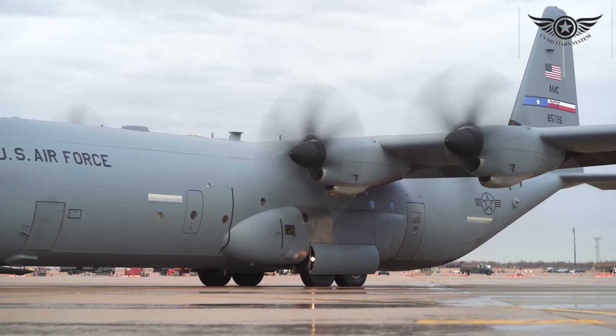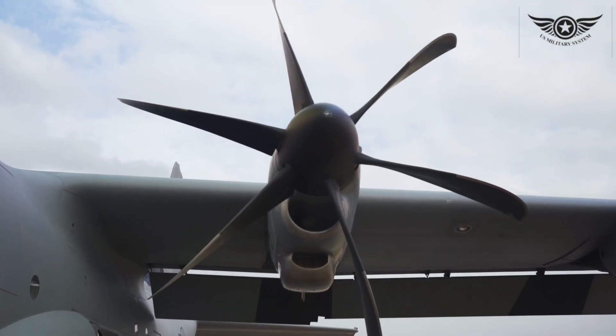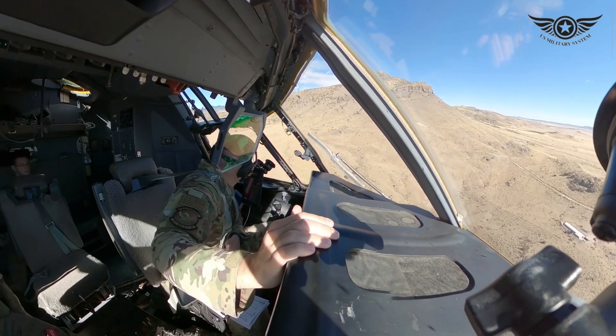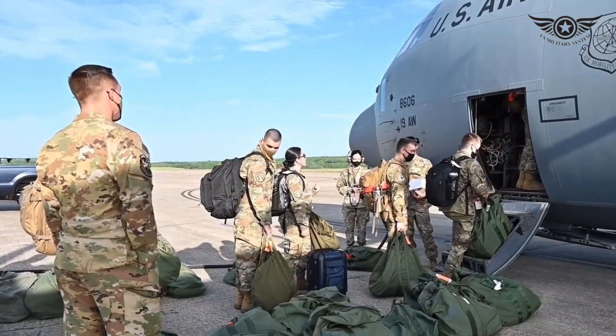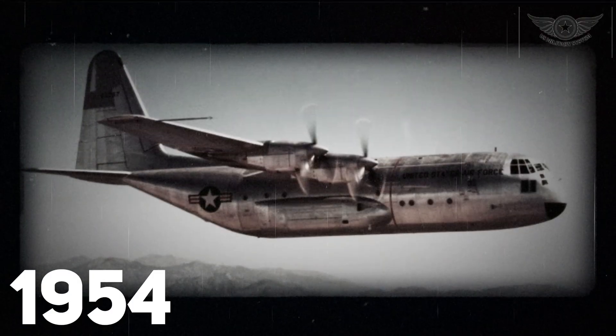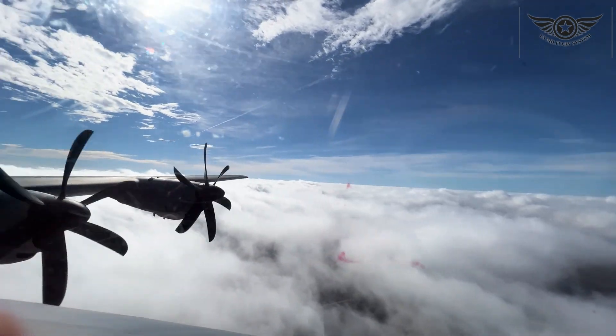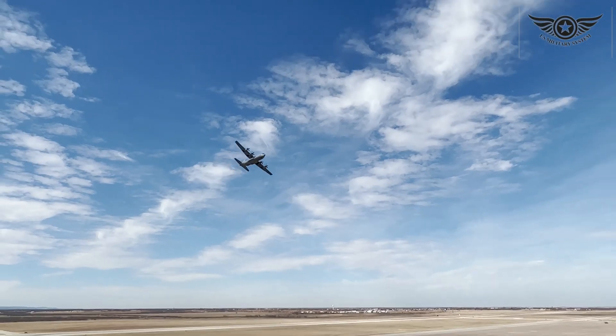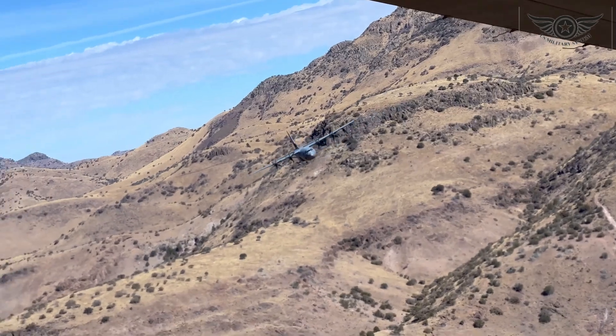In the world of aviation, the C-130 stands tall as a symbol of endurance, resilience, and strength. Whether it's delivering aid to disaster-stricken areas or supporting troops on the front lines, this aircraft continues to prove its worth time and time again. Join me in saluting the mighty C-130, a true legend in the skies. Thank you for watching, and until next time, keep reaching for the stars.